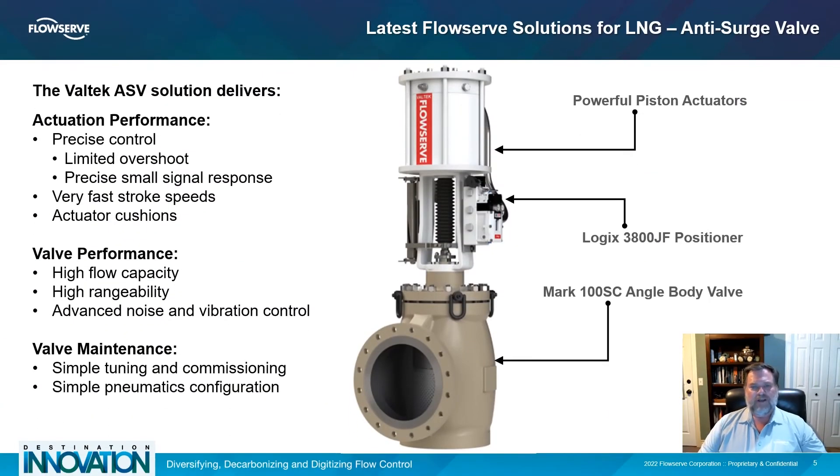The Mk100SC combined with the Logix 3800JF positioner delivers targeted performance for LNG anti-surge applications. The Mk100SC design combined with Megastream or Stealth noise control trim provides the highest flow rates, best range of control, and the lowest noise of any control valve currently on the market.